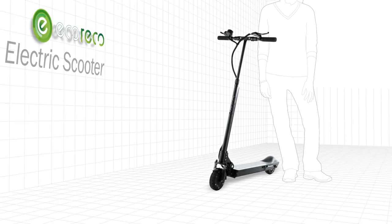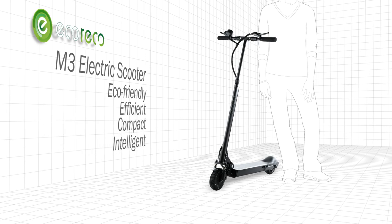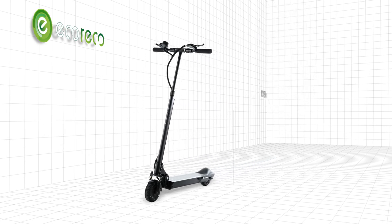Introducing the Eco-Rico M3 electric scooter. Eco-friendly, efficient, compact and intelligent. It's friend to the environment and foe to the status quo.